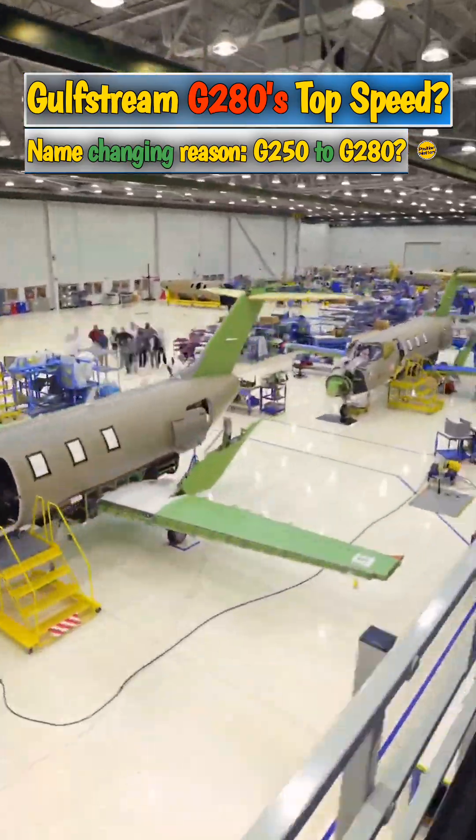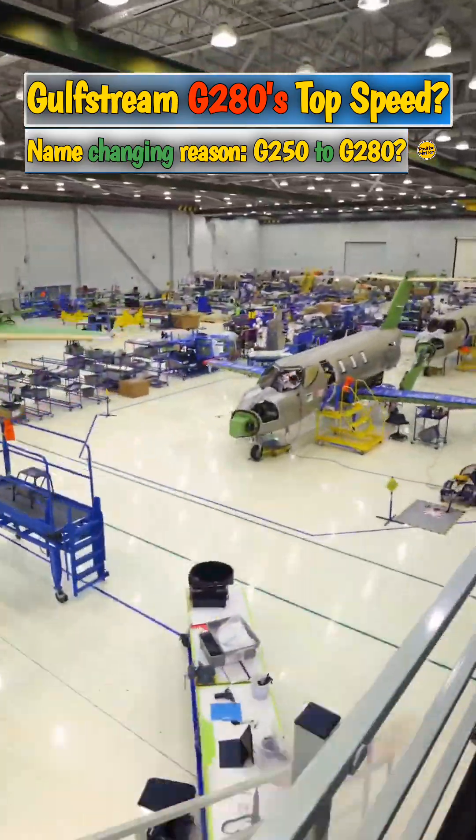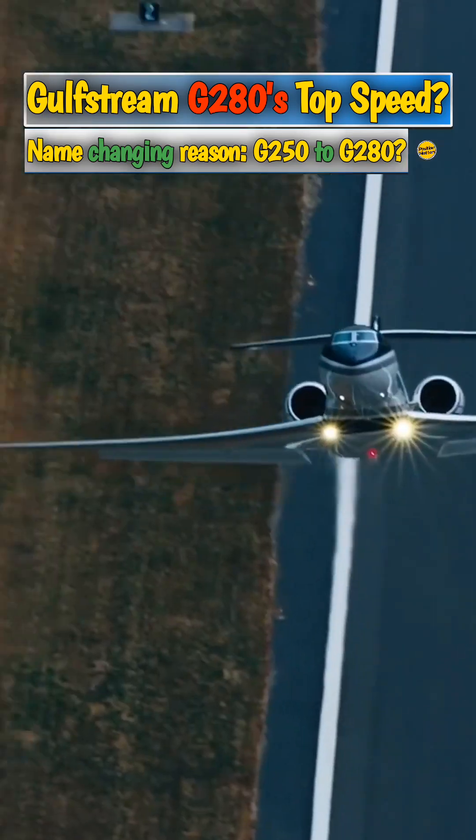Gulfstream is one of the top designers and manufacturers of business jets in the world. The company is known for producing high-performing, luxurious jets.